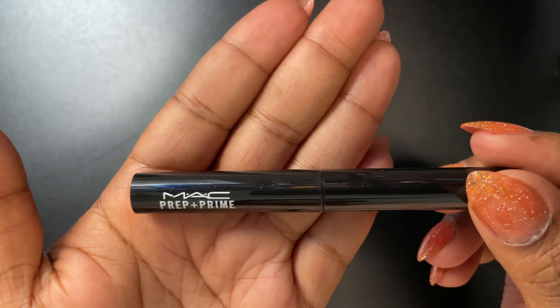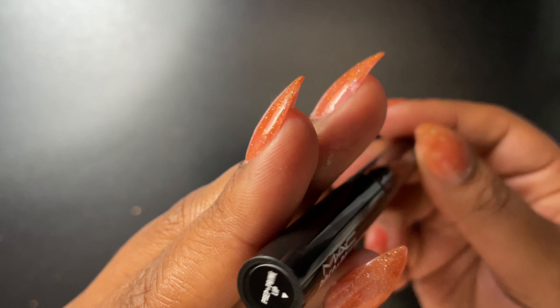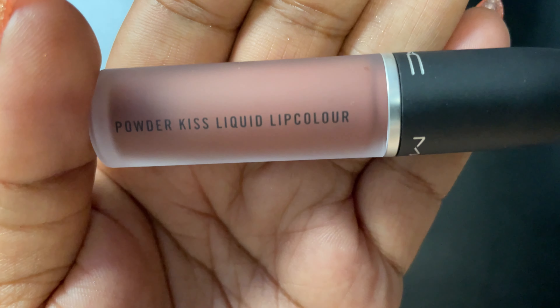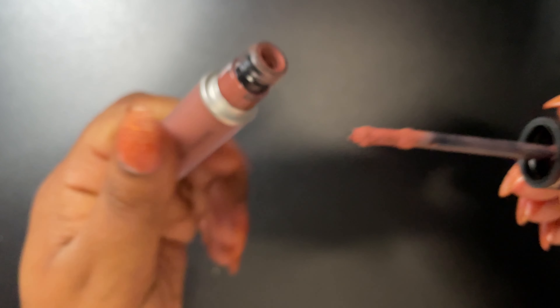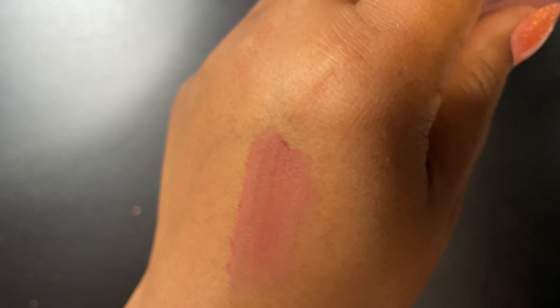This is the MAC Prepping Prime lip primer. I like to put this on especially if I'm putting on a matte lip product, like this MAC Powder Kiss Liquid Lip Color — the perfect neutral color called Over the Taupe. I love it. Get into this color!